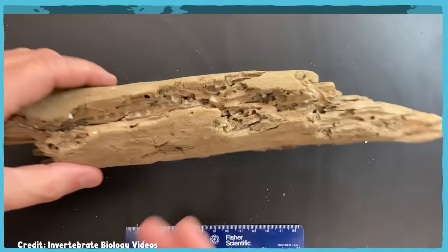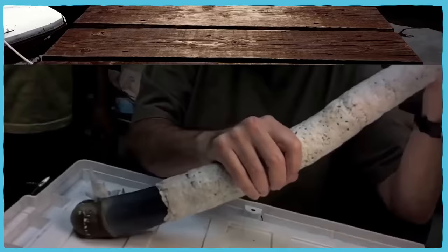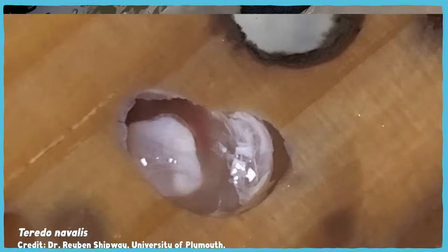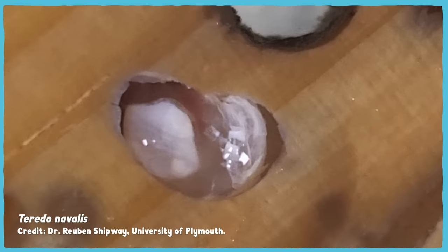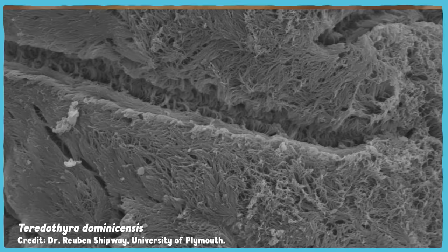Generally, shipworms can be found in oceans and seas around the world, where they're capable of wreaking havoc on any wood that comes their way, be it a boat, driftwood, or a dock or pier. With the exception of the giant shipworms in the Philippines, and another species there that appears to ingest limestone, shipworms actually eat the wood they excavate to create the tubes they inhabit. The bits of wood they scrape off with their shells are carried to their mouths by cilia, which are tiny hair-like structures on the shipworm's body.